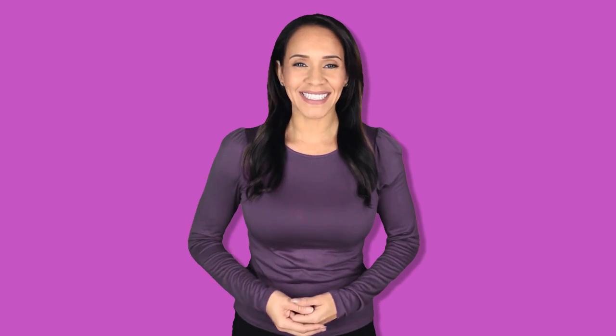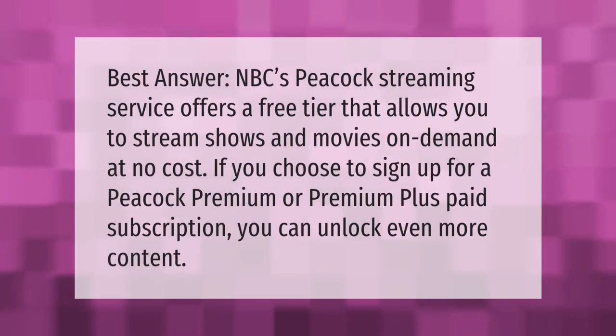NBC's Peacock streaming service offers a free tier that allows you to stream shows and movies on demand at no cost. If you choose to sign up for Peacock Premium or Premium Plus paid subscription, you can unlock even more content.